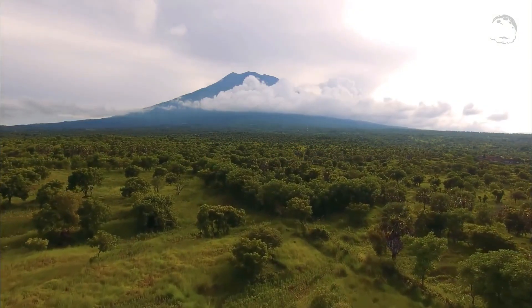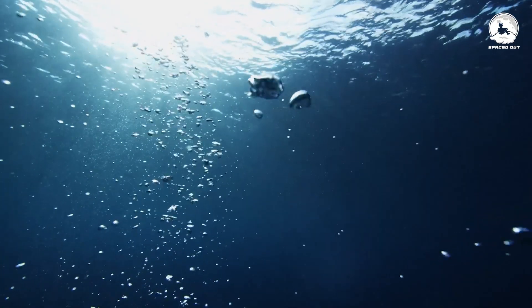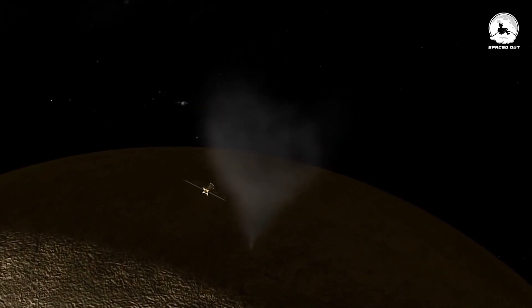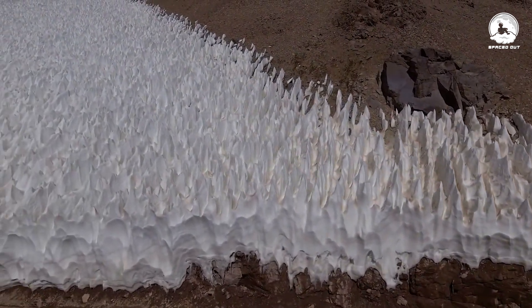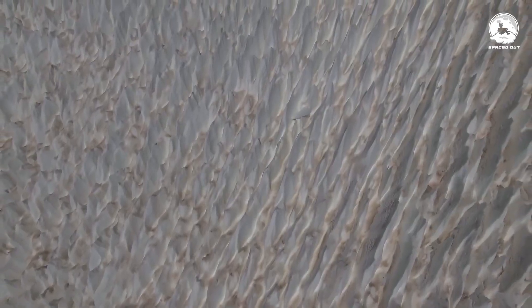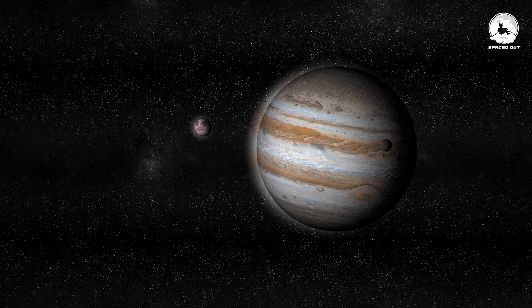While Earth has demonstrated the possibility of ecosystems thriving in lightless ocean depths, Ganymede presents challenges that may hinder the development of life. The vast depth of its ocean raises concerns because the water at the bottom is likely subjected to immense pressure, potentially reverting to ice. In contrast to life in the deepest parts of Earth's ocean, which can thrive near geothermal vents, the thick ice layer between Ganymede's core and its ocean makes similar conditions unlikely on this moon.